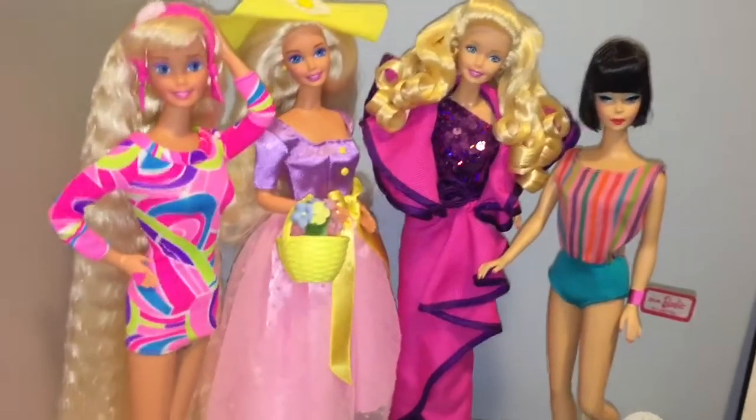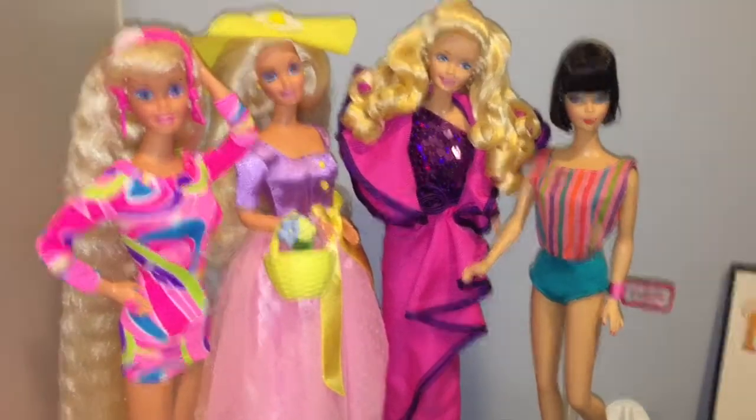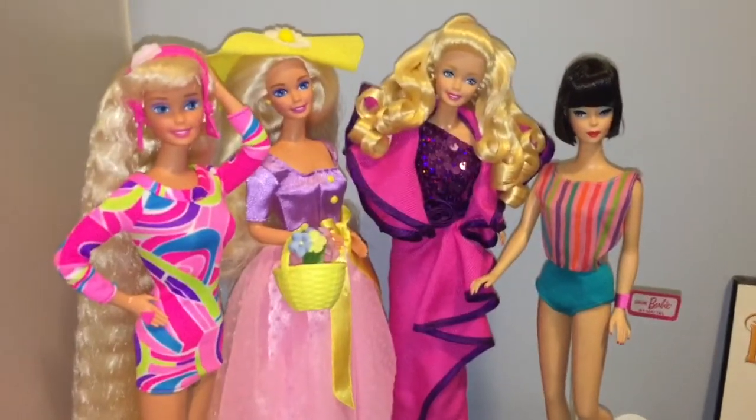Totally Hair Reproduction Barbie, Spring Blossom Barbie, Date Night Barbie, and then my Reproduction 1965 Barbie, which I just reviewed yesterday, so you can check out that review if you haven't.